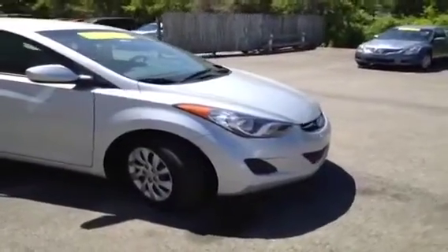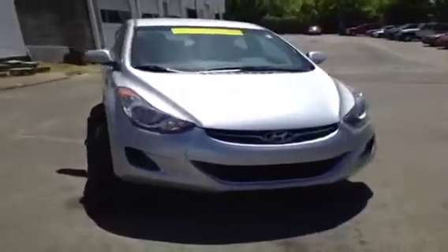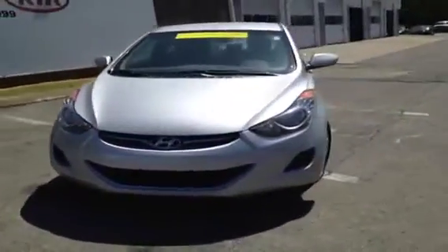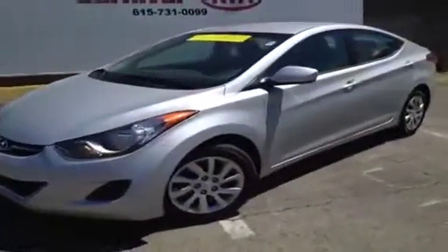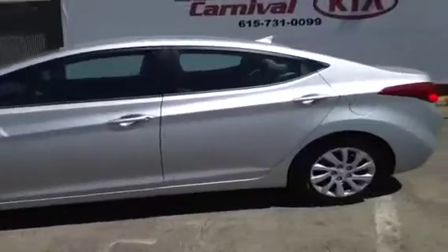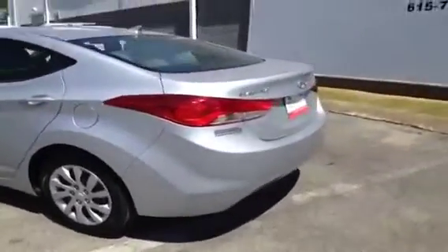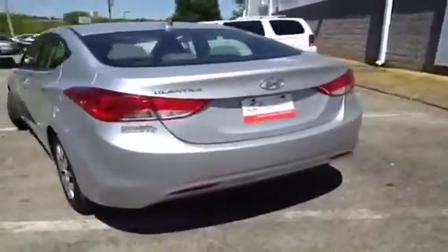For more information or to check availability of this great Elantra, come on down and see us. We're located in Antioch, Tennessee, just off of Interstate 24, right off of Exit 59 — just look for the big Ferris wheel, you can't miss it. Or you can give us a call at 877-808-0030, and of course you can visit us on the web anytime at www.carnivalkia.com.